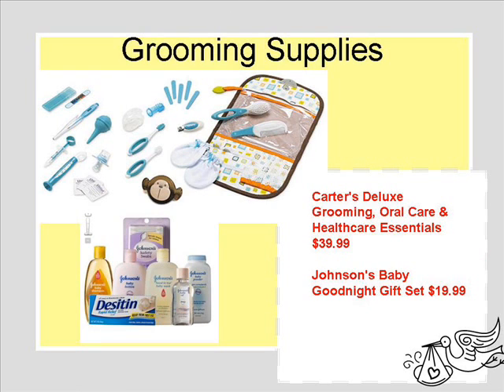Grooming supplies — the baby will need to have a first aid kit, obviously, and creams and lotions. This is kind of two kits that I found that I felt were a great starter for any new mom.